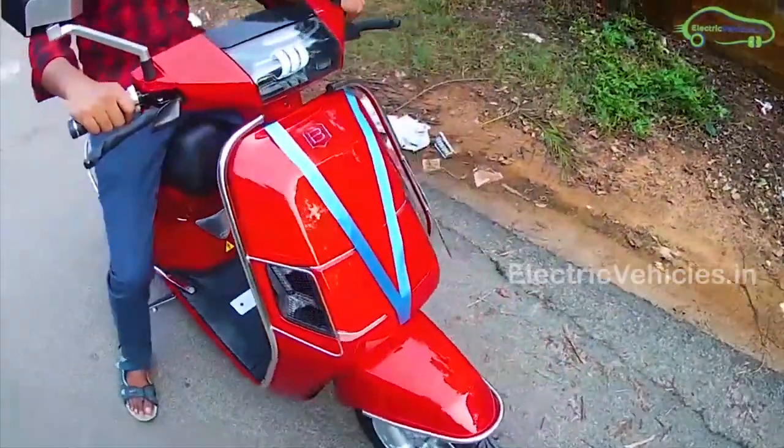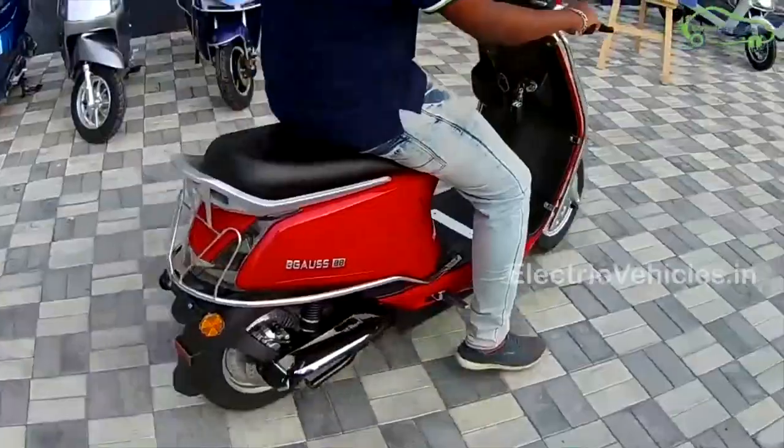For genuine information about electric vehicles, please subscribe to our channel. Go green, go electric.